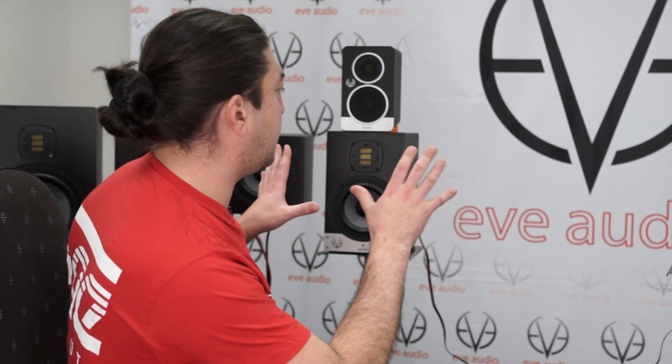Thank you so much for showing us around — it's been an incredible experience checking out both the reverberation chamber and the anechoic one. It was a pleasure. We're trying to bring information out there for studio folks and bring students to where the actual tools they use every day are designed — from the guys behind the design itself. So again, thank you so much. Thank you very much, it was my pleasure.